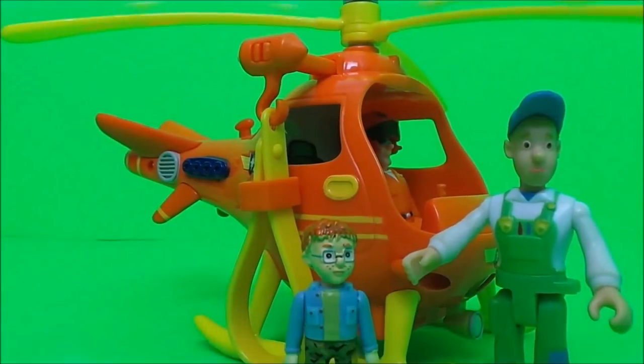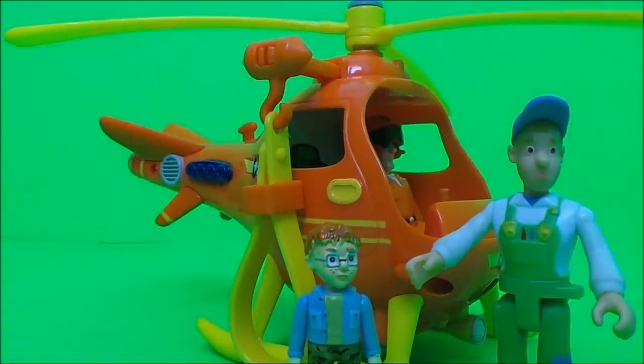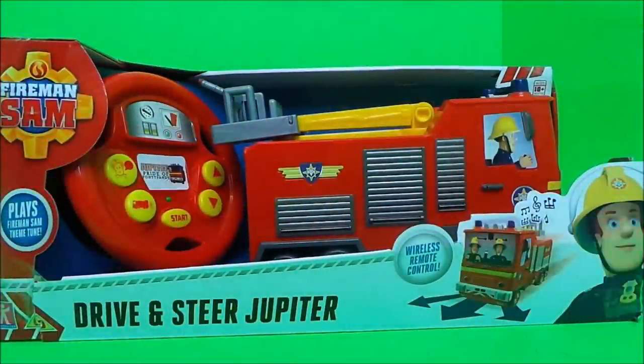That's the fantastic rescue Wallaby 1. Next up we have the drive and steer Jupiter — Jupiter is the pride of Pontypandy. This particular vehicle plays the Fireman Sam theme tune and it's a wireless remote controlled Jupiter. How fantastic.